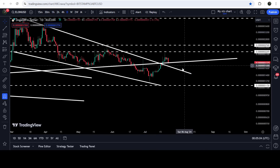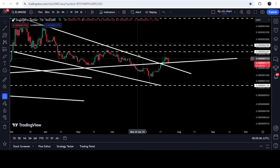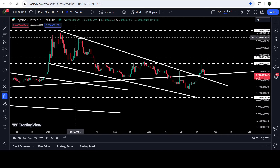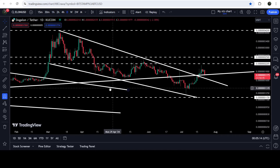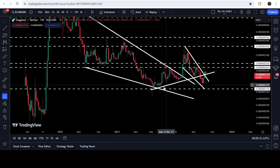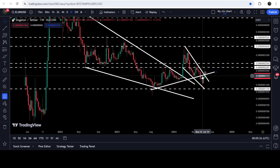Now let me take you to the live chart. This is the daily timeframe chart, and you can see that for the past several days — since after 2nd of March 2024 — it was moving inside this falling wedge pattern. Recently, after getting bounced from the support of the wedge, the price has finally broken out the resistance of this pattern.